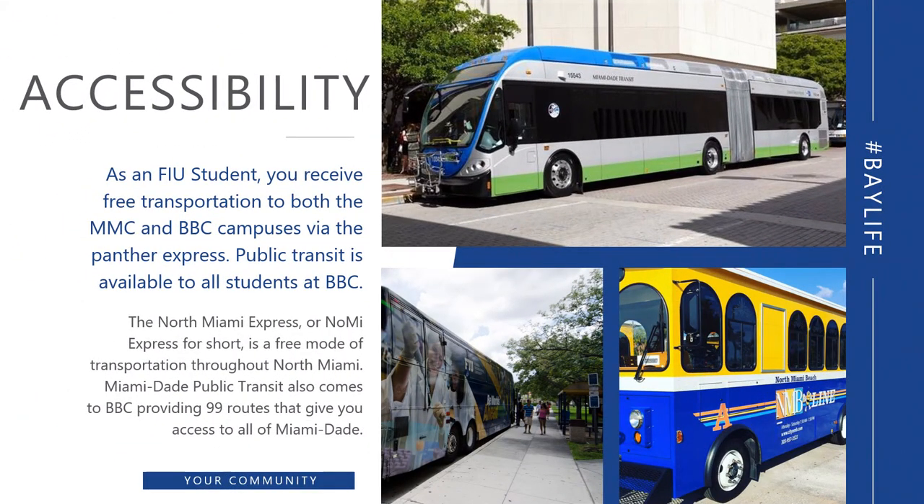While living on campus, students can utilize public transportation as well as the Panther Express bus. The Panther Express will take them from the Biscayne Bay campus to the Modesto Maidique campus and back. The Nomi Express bus, which is offered just for the residents of North Miami for free, allows residents to utilize the transit line to go to Publix, to Target, grocery areas, as well as fast food places along Biscayne Boulevard.